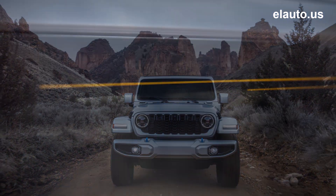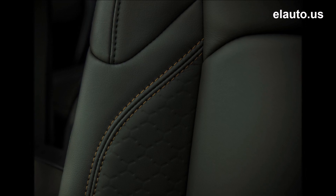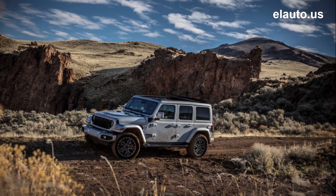Trails Off-Road covers 62 Jeep Badge of Honor trails, loaded right into the UConnect 5 system, with an upgradeable subscription that unlocks a full catalog of 3,000-plus trails. The Jeep Wrangler 4xe continues as the best-selling FEV in America.